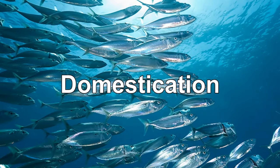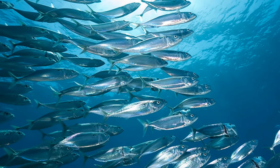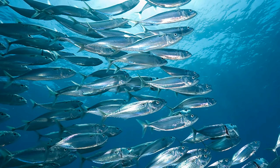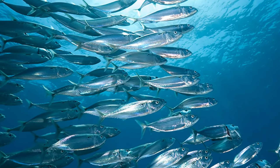Humans have not domesticated these fish in any way. This fish species does not make a good pet. They swim in large schools and move constantly through open water, making them a poor choice for a home aquarium.